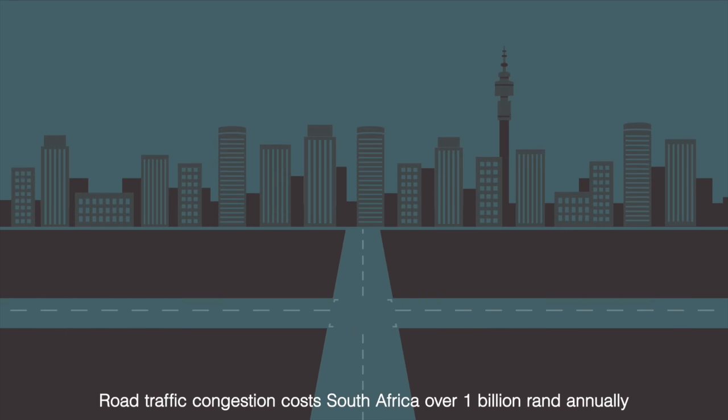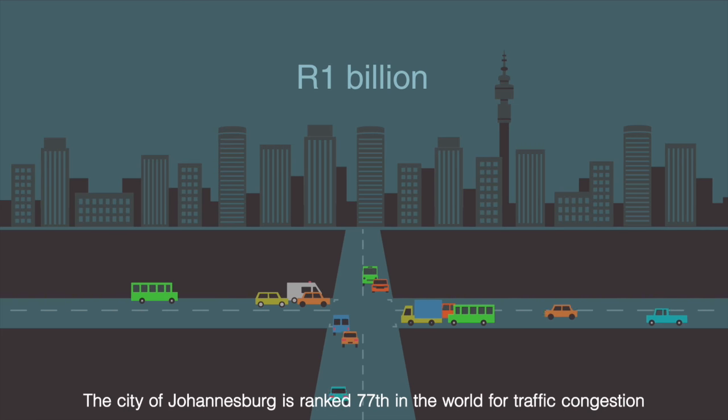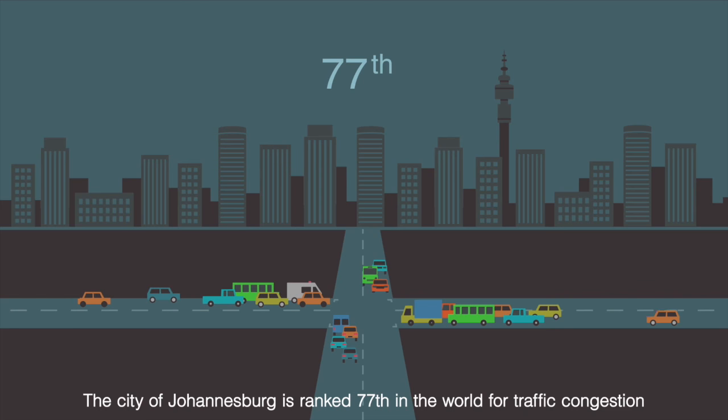Road traffic congestion costs South Africa over 1 billion rand annually. The city of Johannesburg is ranked 77th in the world for traffic congestion.